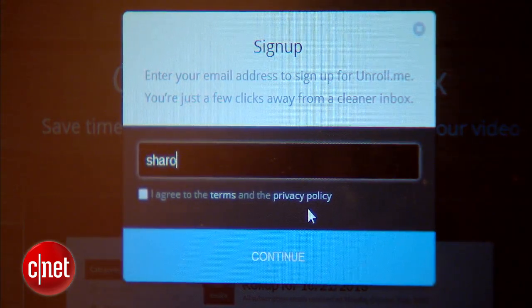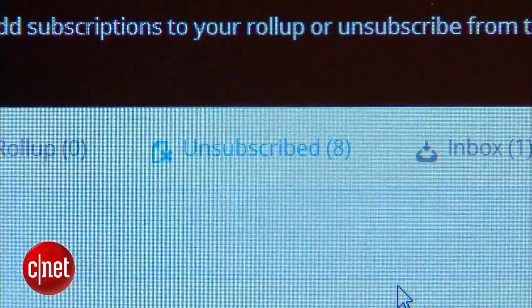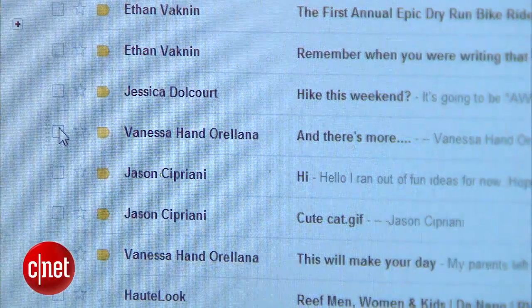Unroll.me does all the heavy lifting for you. Head to unroll.me, log in with your email, select the mailers you don't want to receive anymore, and you're free from any future junk. Once you're clear of all the junk, the next step is to organize your inbox. One of the best ways to do this is by using filters. With them, you can make emails from a specific sender automatically labeled, sent to a folder, archived, or even forwarded to another account. I'm using Gmail, but this feature is available for most email services. To get started, I'm going to make all emails from my friends sent to a 'friends' label, so I'll select a few emails, then go up to the More tab and select 'Filter messages like this.'